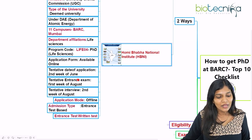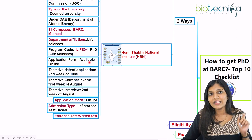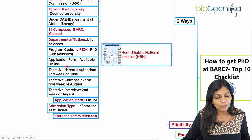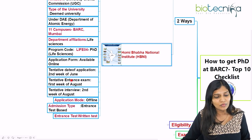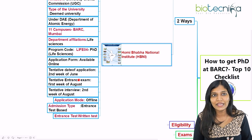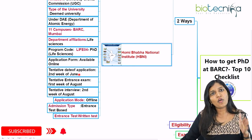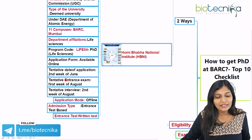The application process is a bit different: the application form is available online. You go to the HBNI website, go to the student portal, download the application form, fill it, take a printout, and send it along with your documents to the specific location. The tentative date for the HBNI PhD application is the second week of June. HBNI also conducts an examination — if you are a student or researcher and want to go directly for the PhD program at BARC without having served as a scientific officer, you can apply directly to the HBNI website and write their examination. If you have qualified GATE, you are exempted; otherwise, you write the HBNI entrance test, which is conducted in the first week of August.